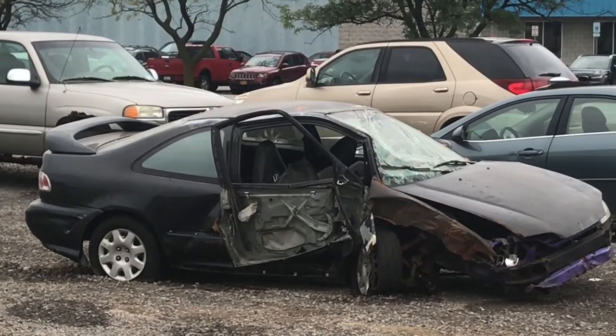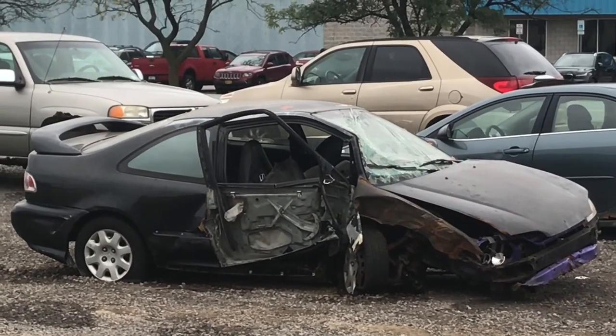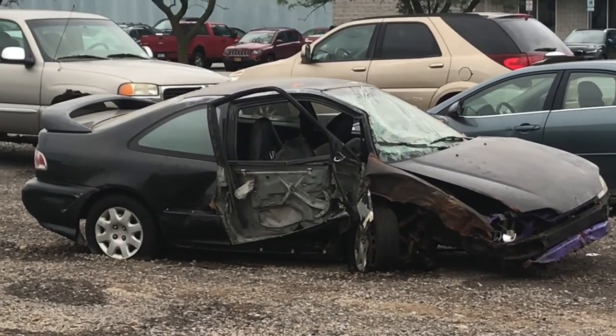Hey, guys, take a look at this car. That's one pretty messed up car, isn't it? Wow, unbelievable.